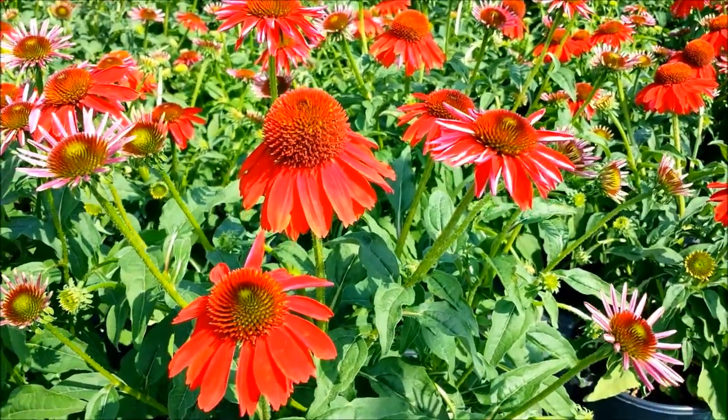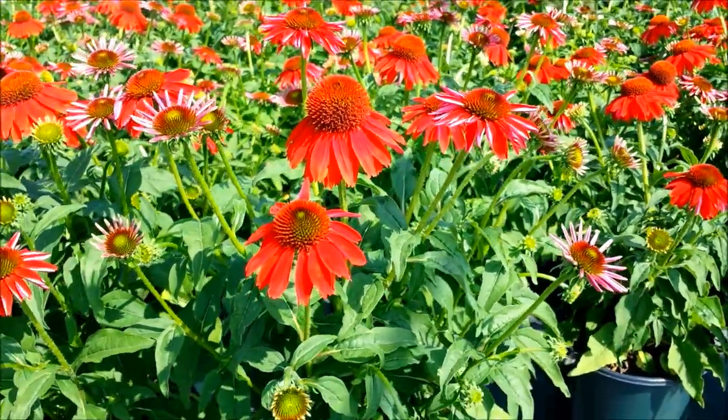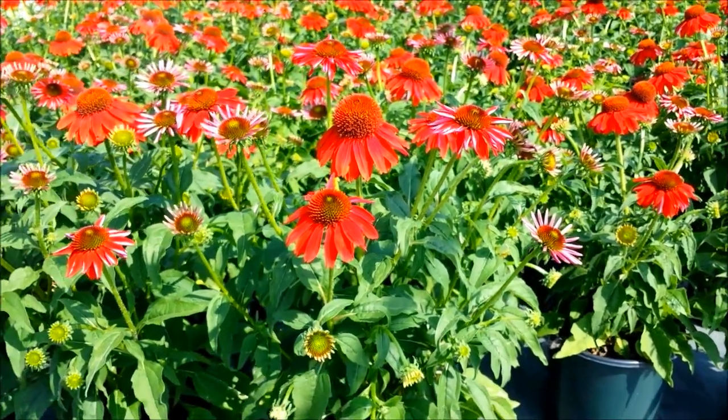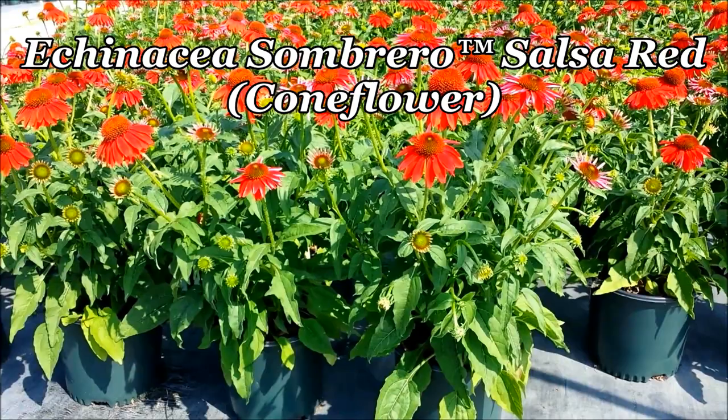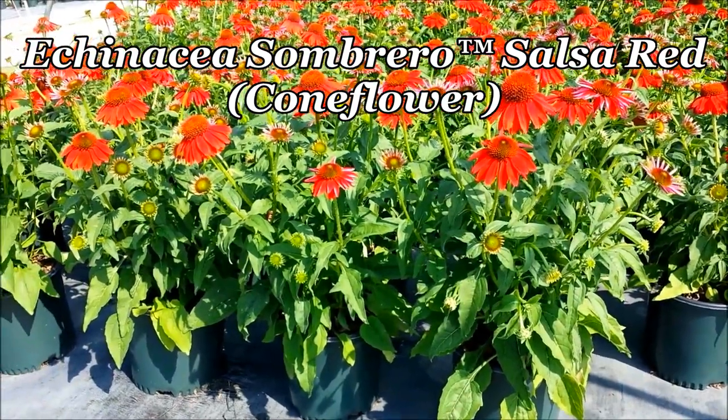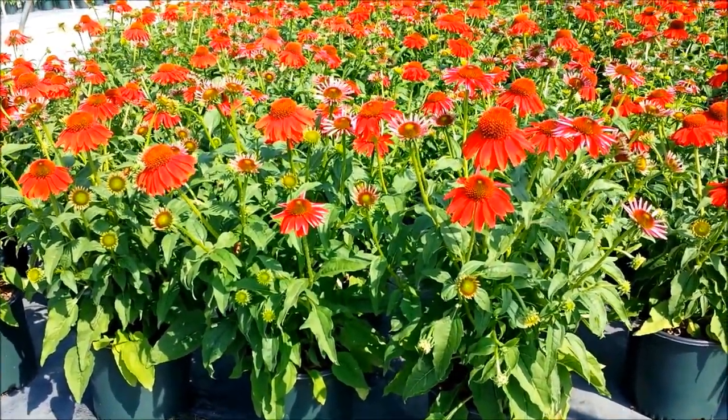Producing masses of these brightly coloured, vivid red, shuttlecock-like flowers, this is Echinacea Salsa Red, part of the Sombrero series of coneflowers by Darwin Perennials.